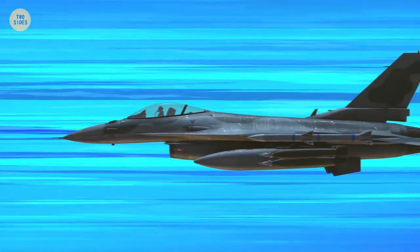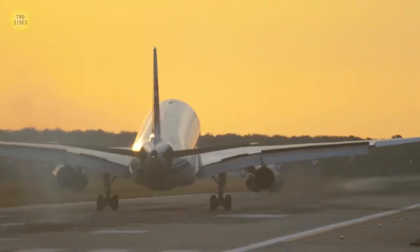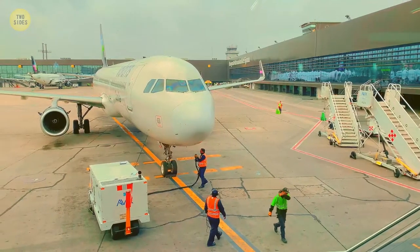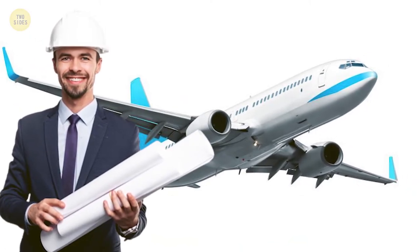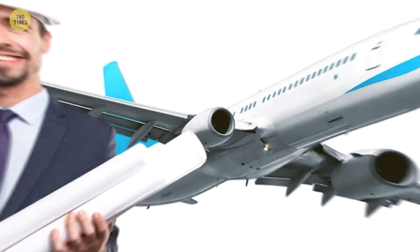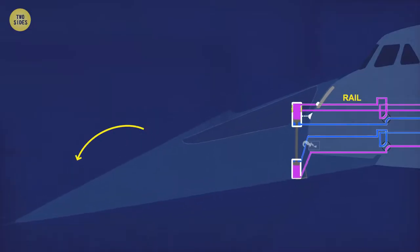The nose of a military plane is pointed. The more pointed the nose, the faster it flies. But the longer nose prevented the pilot from seeing the runway properly. Passenger jets, however, have a round nose. Russian engineers solved this problem in the 1960s — they designed the fastest passenger jet capable of tilting its nose. When taking off and landing, the plane tilts its nose down.